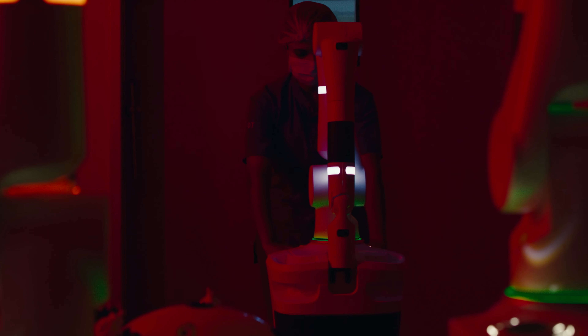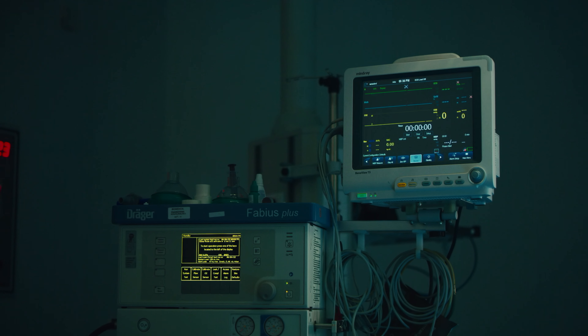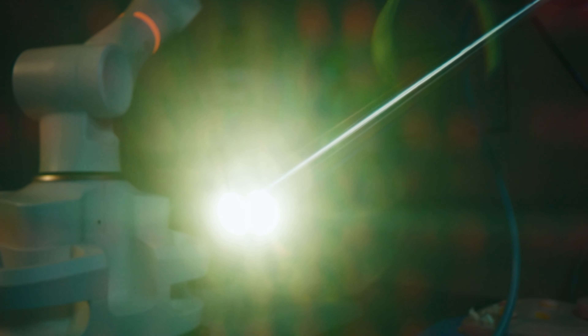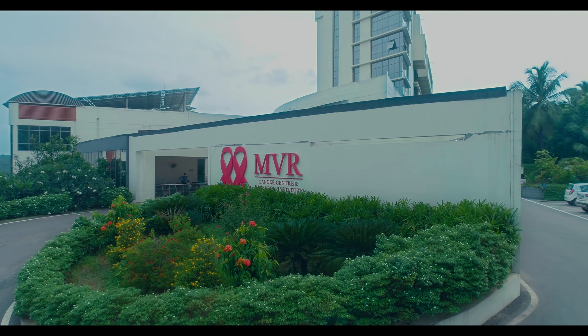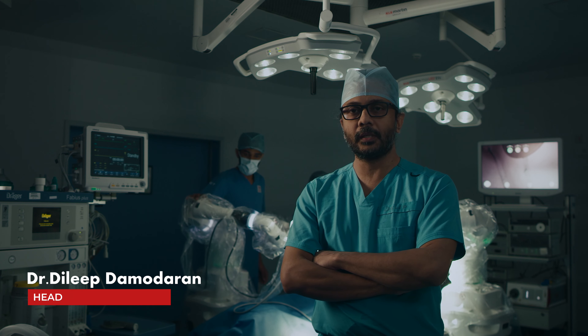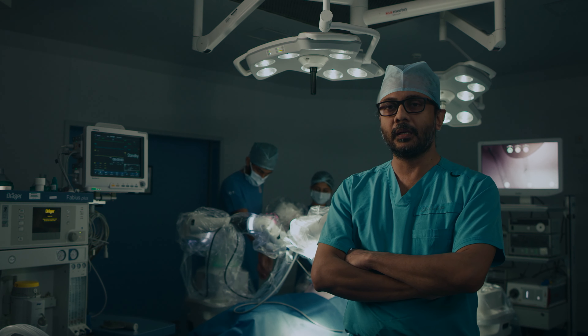Science is progressive and always looks for the best, providing cutting-edge technology that caters to the needs of humans. We at MVR CCRI have been successful in providing world-class treatment for cancer patients for the last five years. We now feel immensely proud to introduce robotic surgery in the field of oncology. I'm Dr. Dilip Damodaran, Head of the Department of Surgical Oncology at MVR Cancer Center, and today I'll be talking about our newly acquired robotic system.